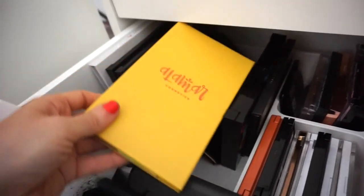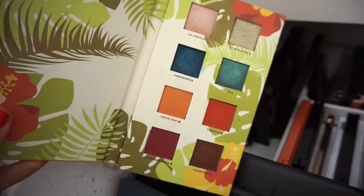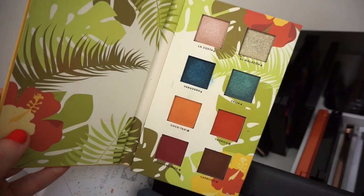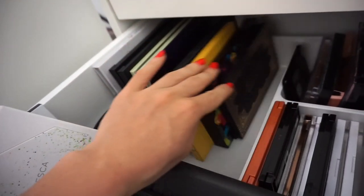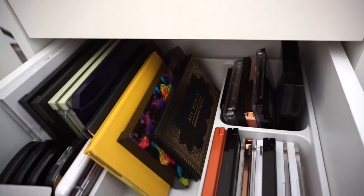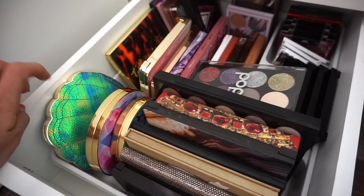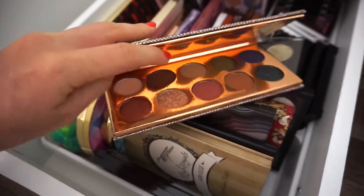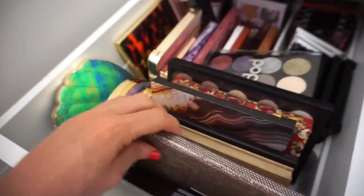I also love the Alamar Cosmetics Palette that we got in BoxyCharm last year. But I feel like it's more of a colorful type palette and I don't want to do major colorful looks this week — I want to stick to the neutral bandwagon. We'll play around with this in a different Shop My Stash video. Moving down to this side, there are more palettes but I think I chose enough. I'm going to get rid of a few of these — probably going to get rid of this, and this too. I don't gravitate towards them.